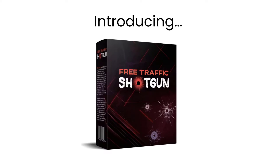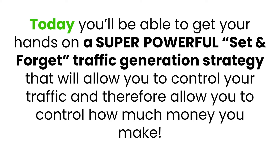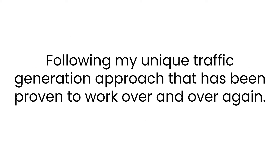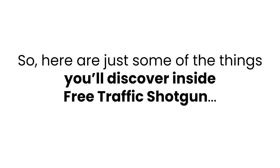Introducing Free Traffic Shotgun. If you're tired of wasting time and money on strategies that never seem to work, today you'll be able to get your hands on a super powerful set-and-forget traffic generation strategy that will allow you to control your traffic and therefore control how much money you make. Inside, you'll get access to step-by-step video training that shows you everything I do to generate thousands of visitors per month and turn them into cash — following my unique traffic generation approach proven to work over and over again.